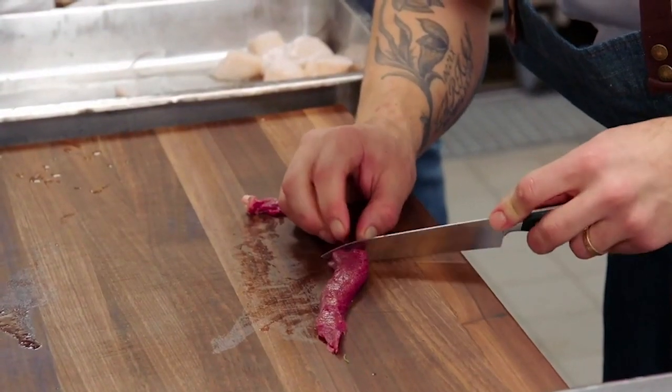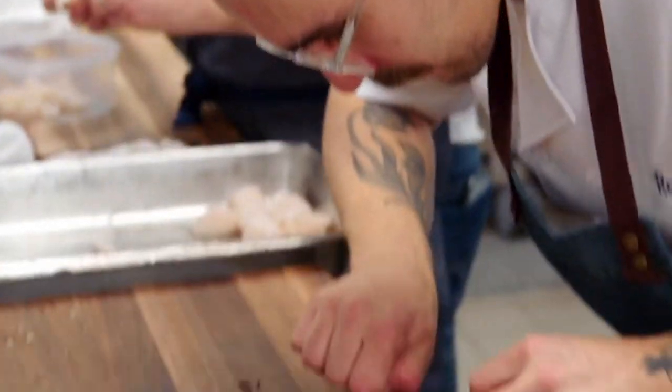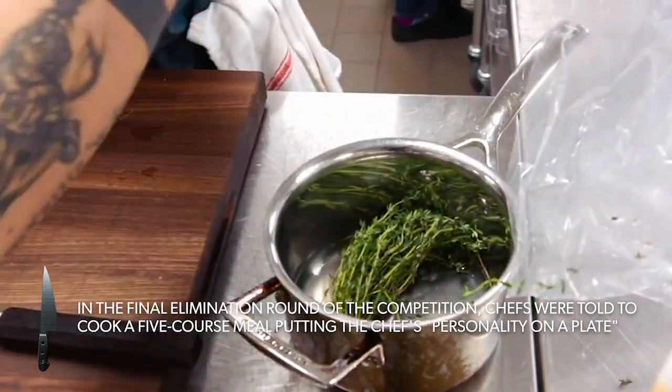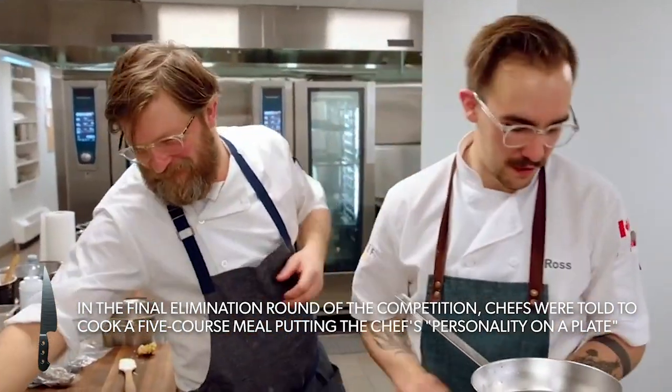I got the bones in, granitas in the freezer, cooking the rice. I'm about to present a meal that you can only get if you come to Newfoundland — with ingredients that are hunted, fished, foraged, picked. We eats it all. Newfoundland.